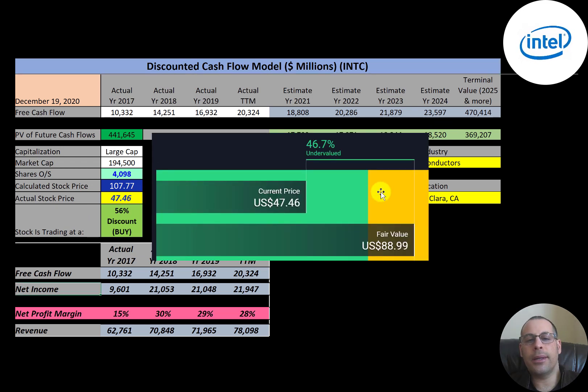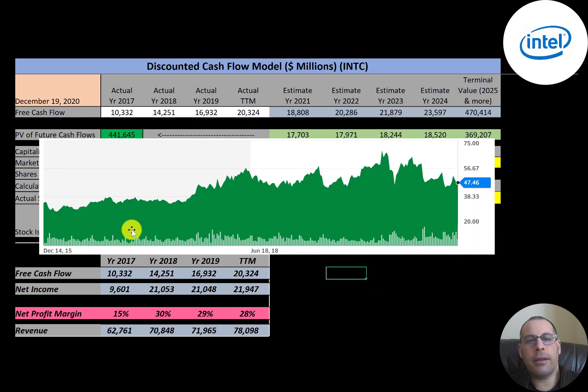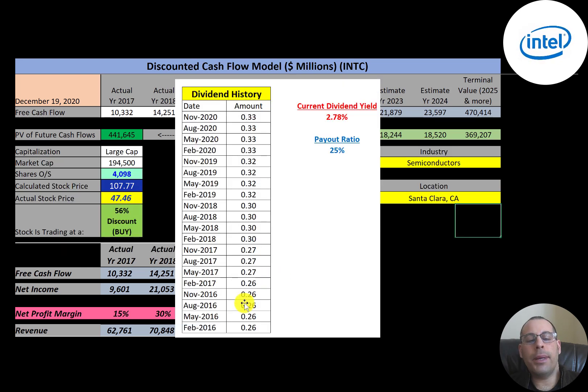Simply Wall Street has them at $89, so they're also saying the stock is undervalued. Looking at the stock price over the last five years: it was pretty steady for about a year and a half, the stock price was driven up for a couple of years, and it looks like it's come down from coronavirus. It looks like the stock is trading at a great value.